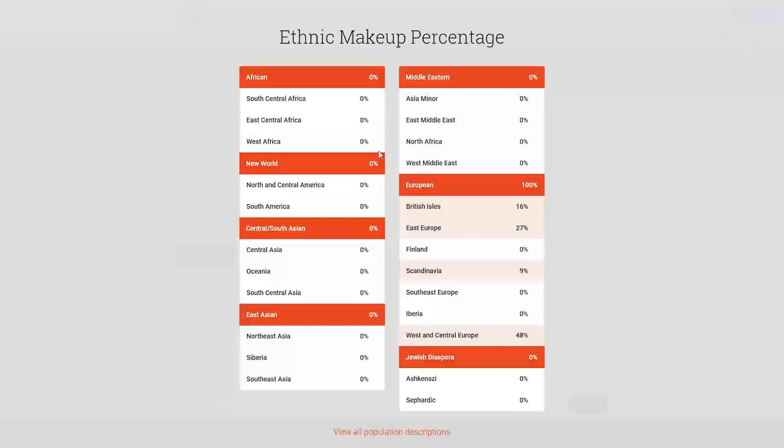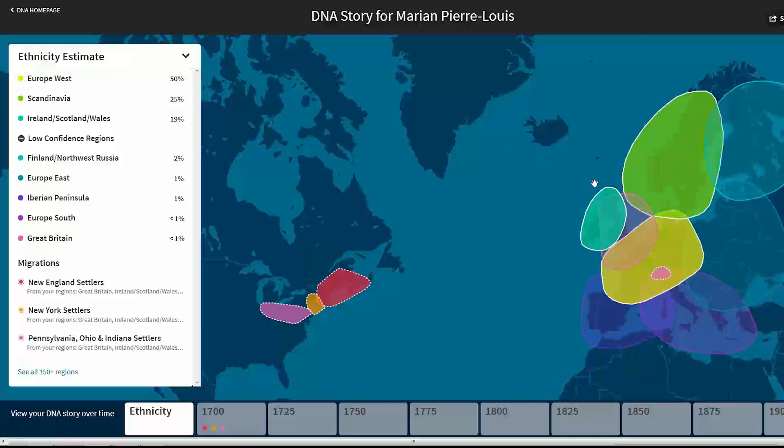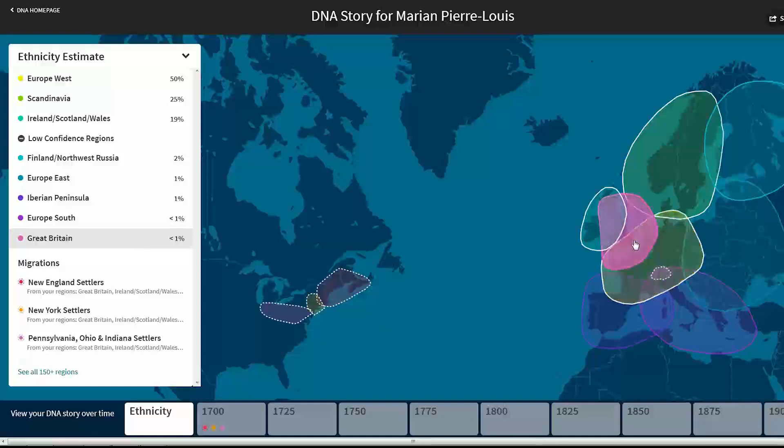Let's go take a quick look over at AncestryDNA and see my ethnicity estimate here — 50% Europe West as they have it listed. But look at this yellow bubble — it's a huge area. It even goes into Spain a little bit. It covers France and Germany, top of Italy, Switzerland, Netherlands. This Europe West even covers the southern tip of England. So it's really hard to say from this exactly what my ancestry is there.